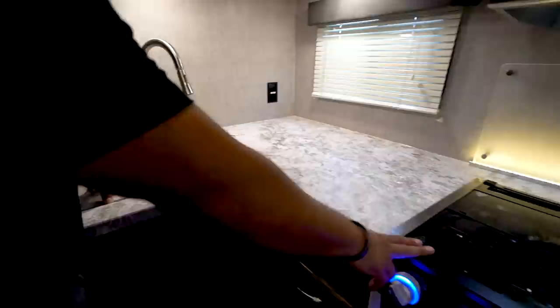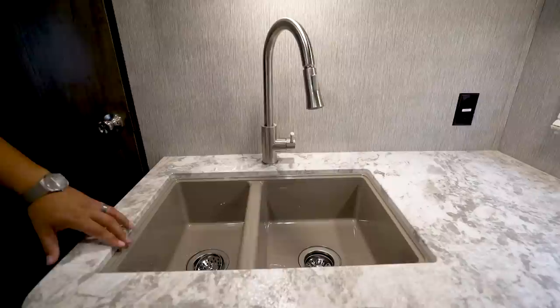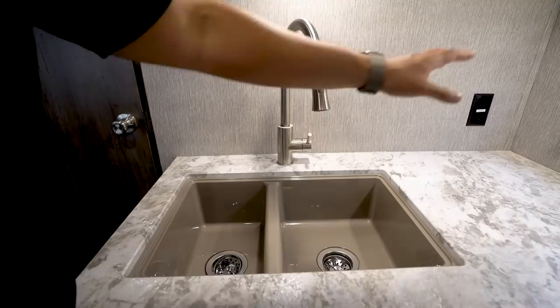One of the initial things you'll notice is how much countertop prep space you have, and part of that is due to the sink top cover as well as the cooktop cover — great prep space throughout. When you take off the sink top cover, you'll also notice it is an undermount sink because they have upgraded to seamless thermofoil countertops, which allow them to under-mount a double bowl sink — small on the left, larger on the right — and then you have the high-rise pullout faucet to make washing and rinsing dishes easier.